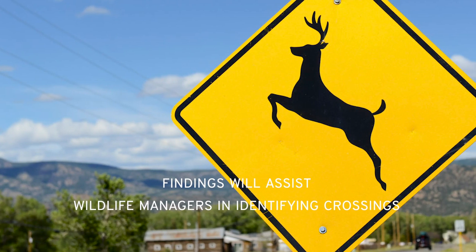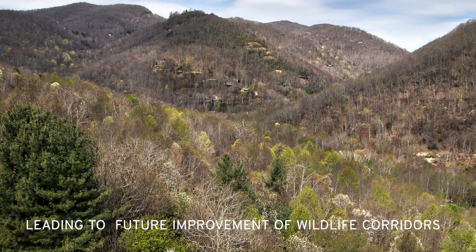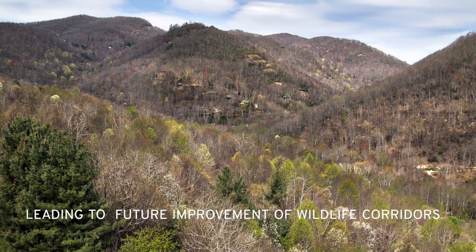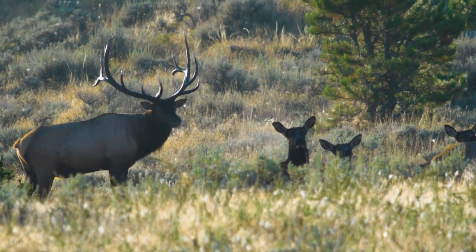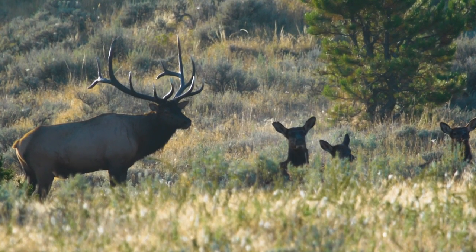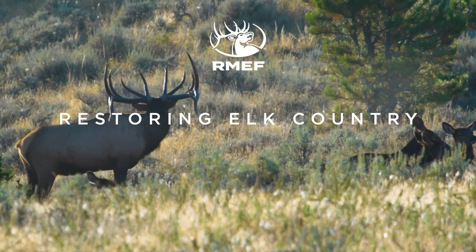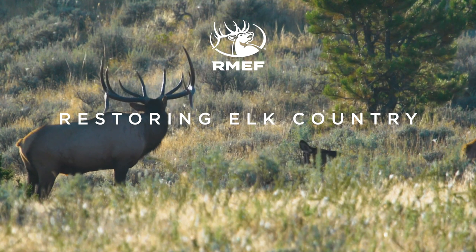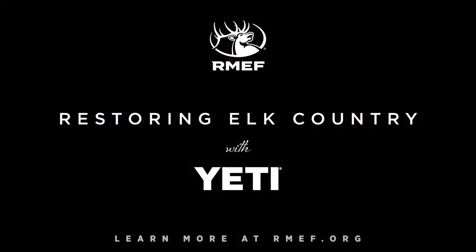Findings will assist wildlife managers in identifying frequent wildlife crossing sites on I-40, leading to future decisions for improving historic wildlife corridors. Restoring elk country is core to RMEF's managed lands initiative. Since 1984, the Rocky Mountain Elk Foundation and its partners completed more than 12,400 conservation and hunting heritage outreach projects that protected or enhanced more than 7.7 million acres of wildlife habitat.